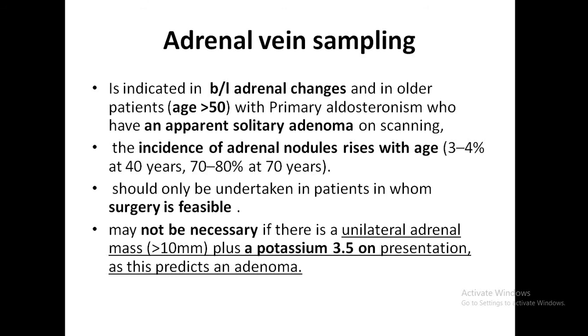Adrenal vein sampling (AVS) is basically used to lateralize the tumor. It is indicated in patients with bilateral adrenal changes and also in patients above 50 years with primary aldosteronism who have an apparent solitary adenoma on scanning. The incidence of adrenal nodules rises with age, and AVS should only be undertaken in patients where surgery is considered and feasible. It may not be necessary if there is a unilateral adrenal mass plus potassium less than 3.5, as this is suggestive of an adenoma.